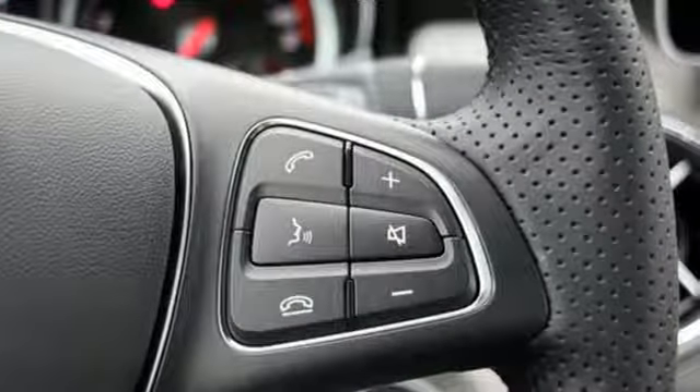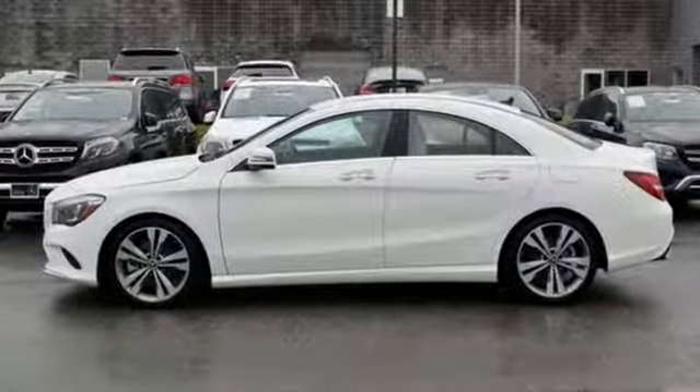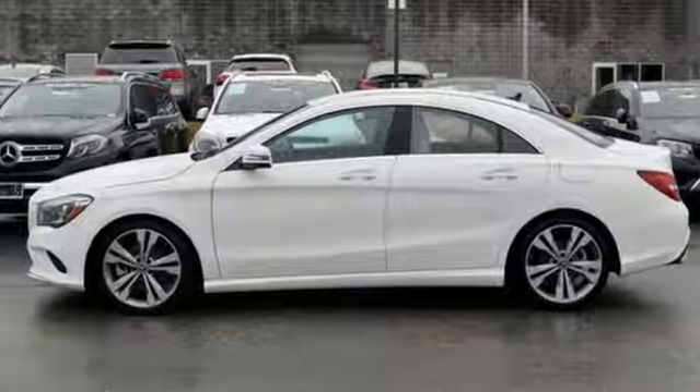High style, high performance — Mercedes-Benz. You'll never know until you try. Test drive it today.